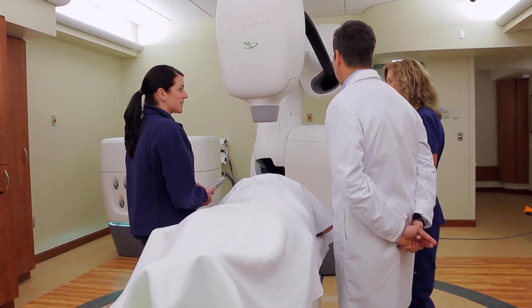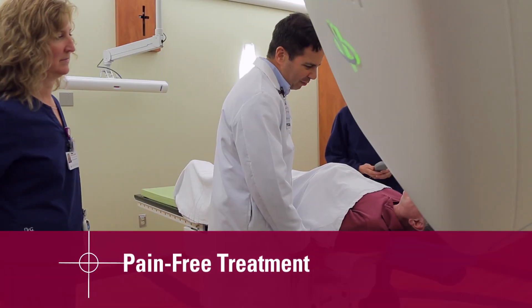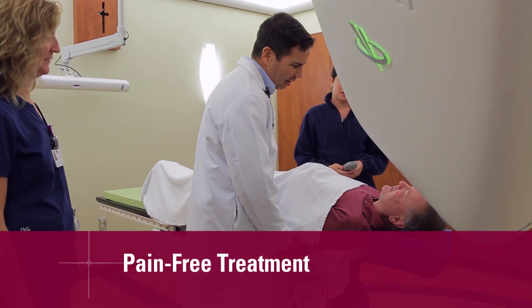During the procedure, they'll see a robotic arm move around them, but the patient won't experience anything at all during the procedure with regard to pain. There's nothing invasive about it and no pain associated with it.